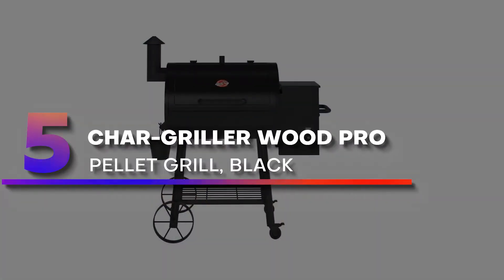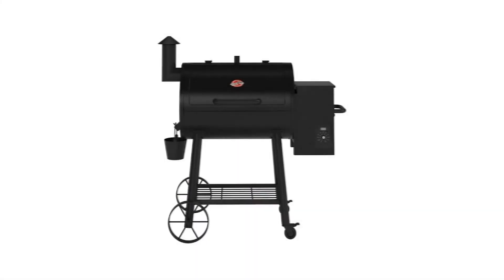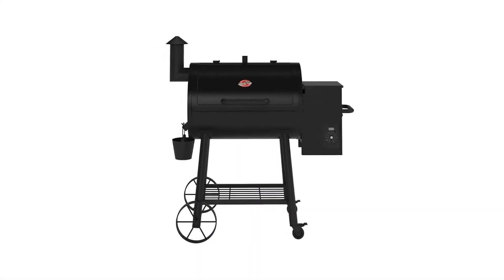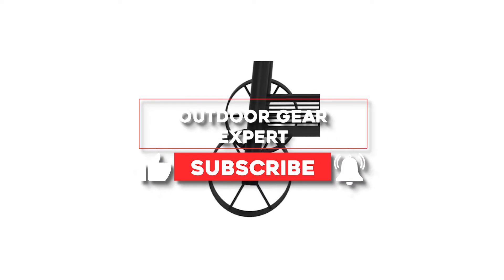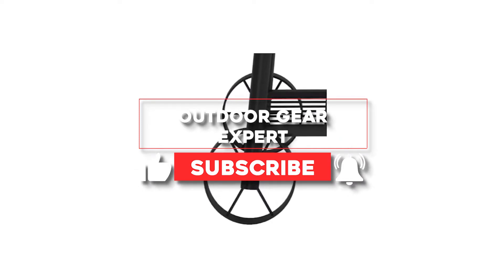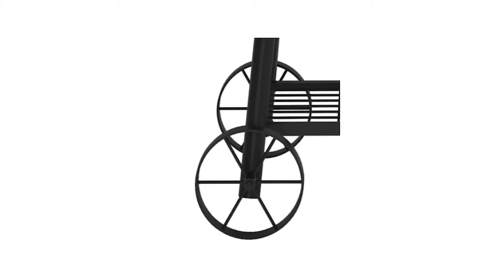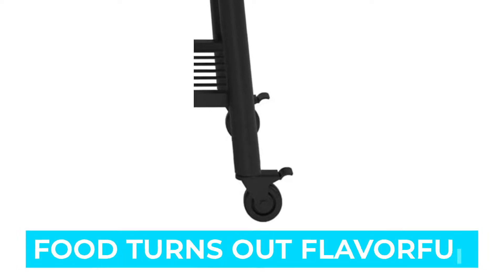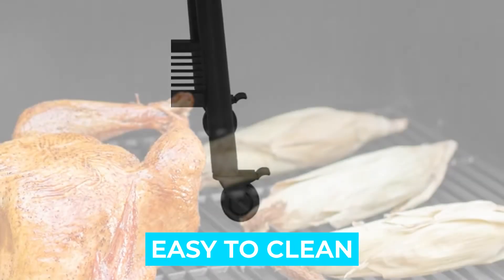Number 5: Chargriller Wood Pro Pellet Grill, Black. The Chargriller brand is quite popular in outdoor cooking equipment, and this pellet grill is a good example of its offerings. It has a total of 580 square inches of cooking space on porcelain-coated cast-iron cooking grates, and our tester found that it could easily hold 12 or more hamburgers. Notable features: food turns out flavorful, spacious cooking area, and easy to clean.